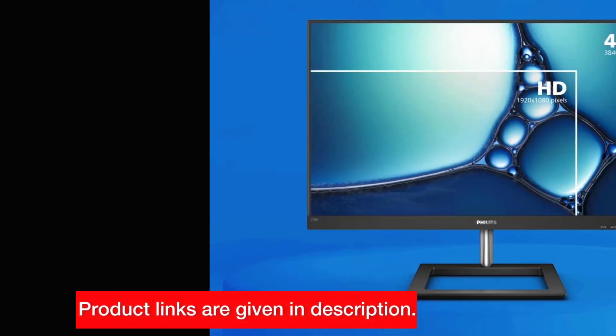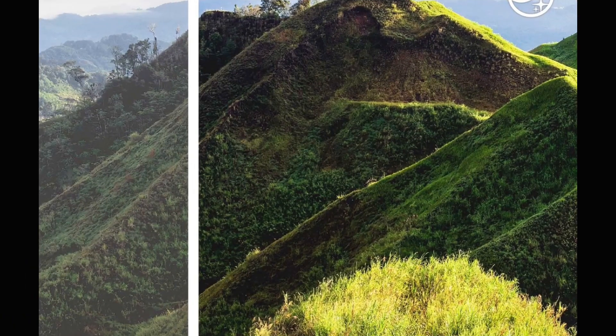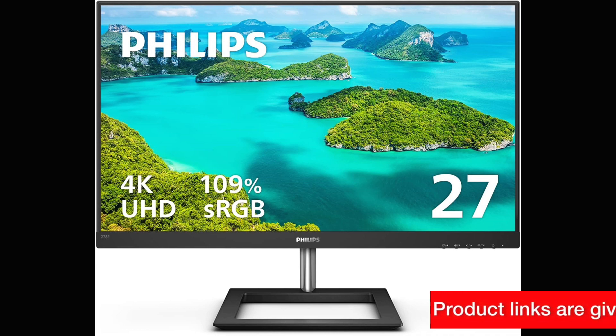Whether you're into photo editing or demanding professional applications, the ultra-clear 4K UHD resolution delivers clarity and precision. The 109% sRGB color gamut coverage caters to professionals seeking color accuracy. The smart contrast technology enhances the visual experience, and the frameless design adds a touch of elegance to your workspace. And yes, the 4-year advanced replacement coverage is included.